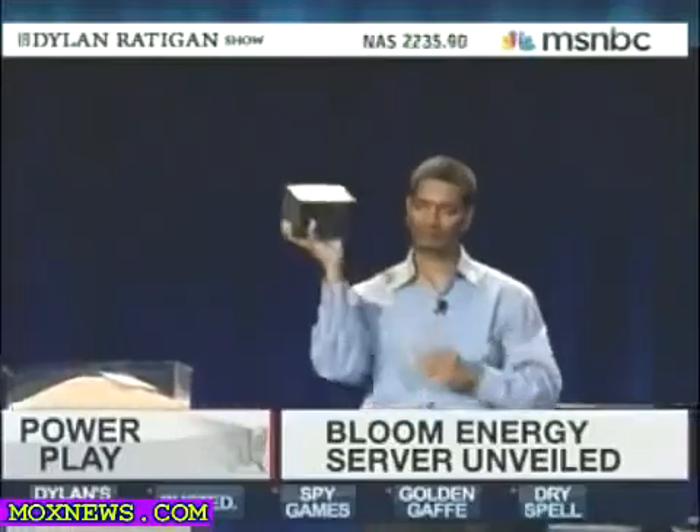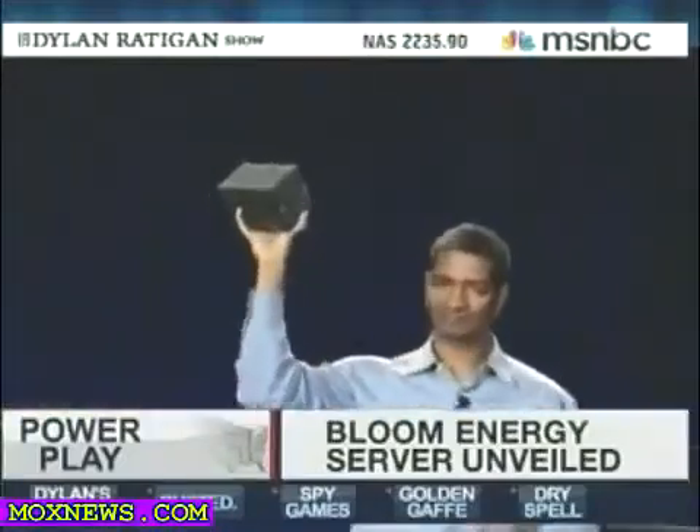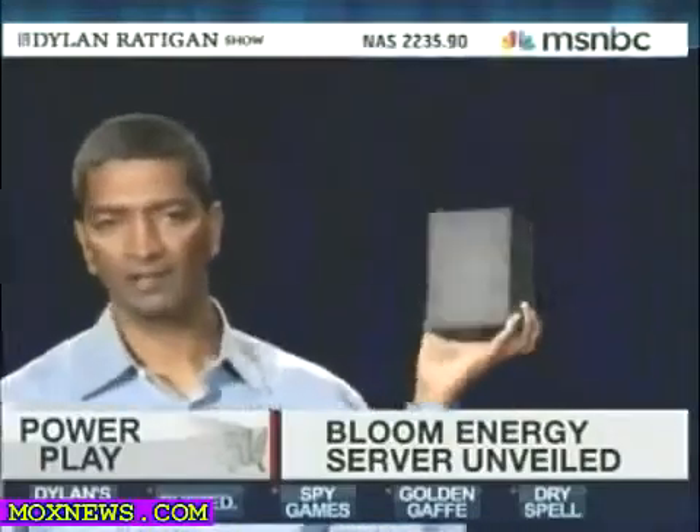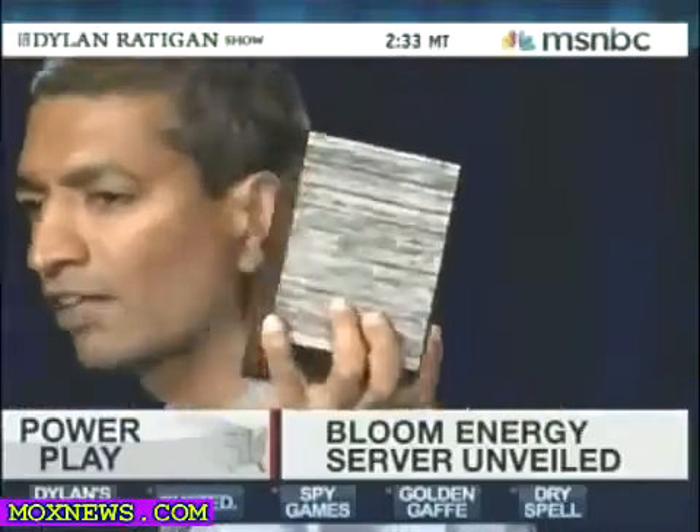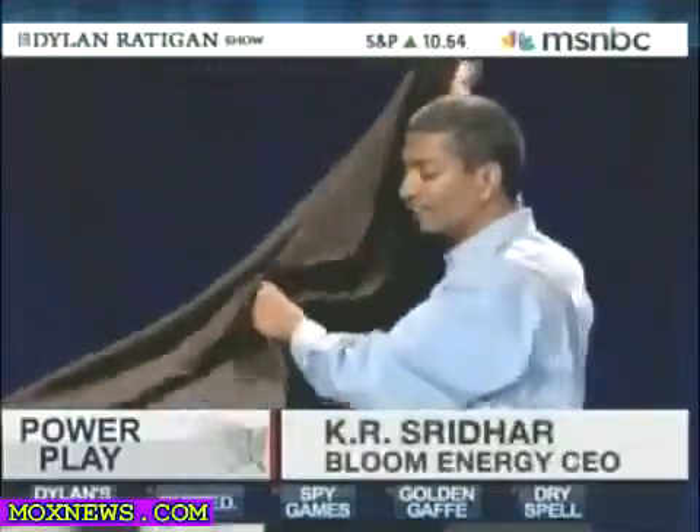The company says these little boxes alone could generate enough electricity to run a house. It generates electricity through clean, affordable fuel cell technology, which, as the founder demonstrated, comes from a very simple source. Take a look.